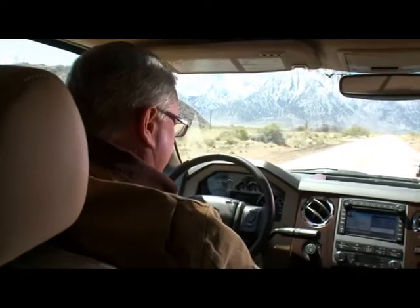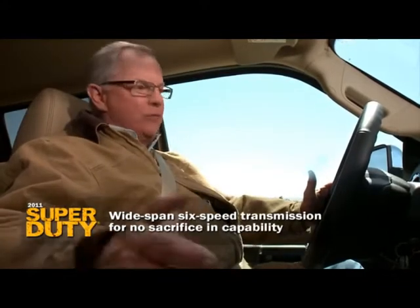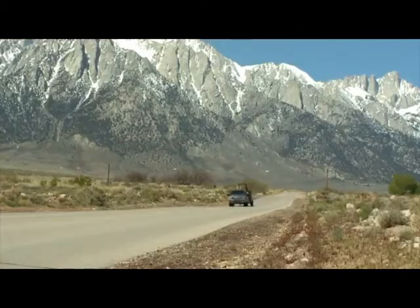This Super Duty is equipped with a surprisingly tall 3.31 ring and pinion. The first question that comes to mind: great for fuel economy, but what compromise to capability? None. Ford went the extra mile — this new six-speed transmission is magic, giving you those nice wide ratios.